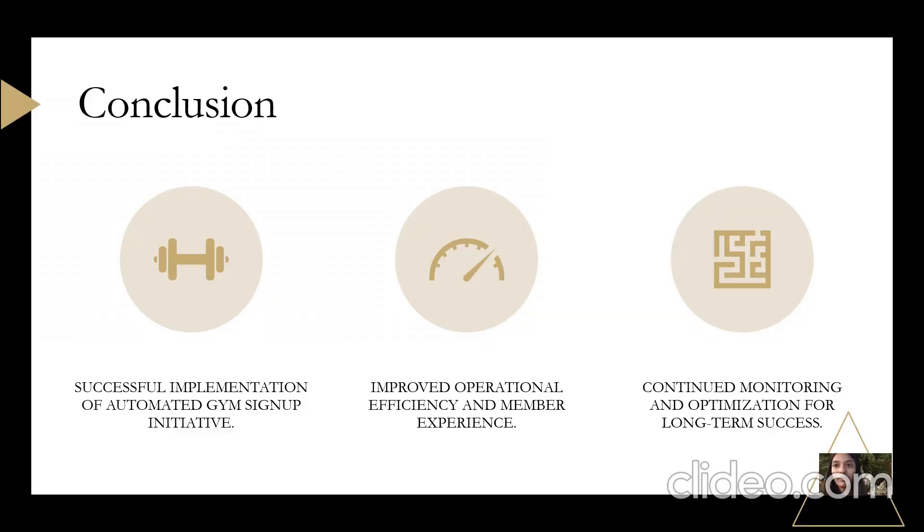As we conclude our presentation, the future of the automated gym signup initiative is truly bright with mobile app integration, personalized dashboards, AI-driven recommendations, and data-driven expansion. This successful implementation has resulted in improved efficiency and a seamless member experience. We will continue to monitor and optimize our services to meet the evolving needs of our valued members. If there is something that needs to be improved, we are ready to improve it. Thank you for your time.